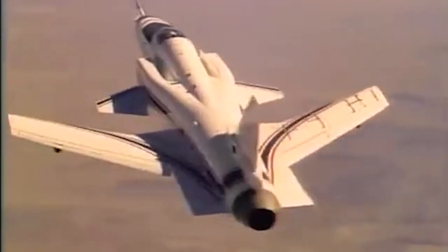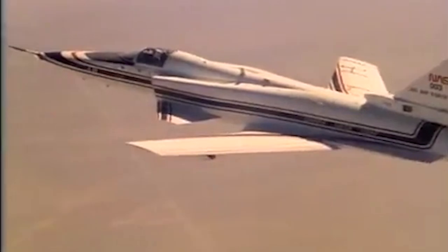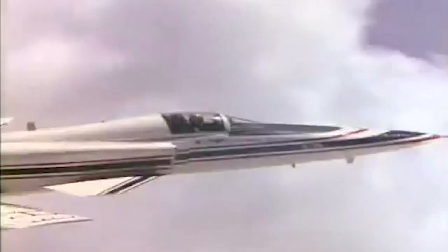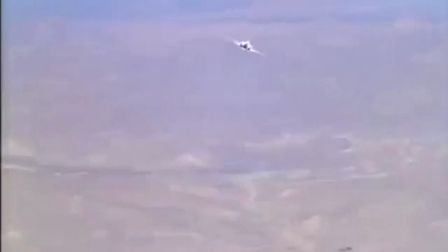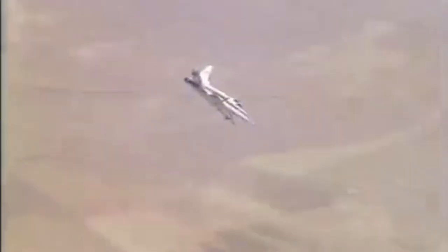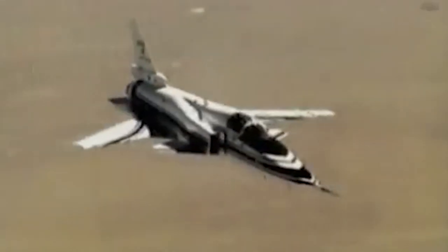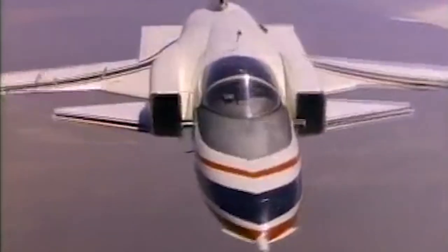Grumman's experimental aircraft, the X-29, with its forward-swept wings, appeared almost as if it should be flying backward. The unusual configuration sought to test new canard control surfaces and advanced materials to improve maneuverability response at a high angle of attack. It was flown jointly by NASA and the Air Force as a testbed, and while promising and positively reviewed by test pilots, it became one of the most aerodynamically unstable planes in the history of aviation.